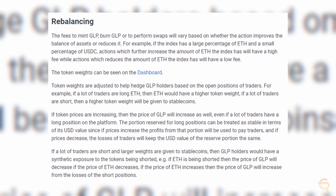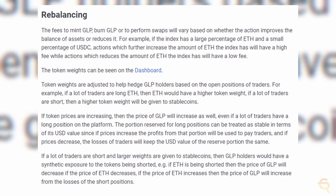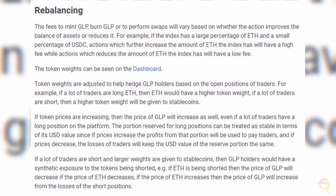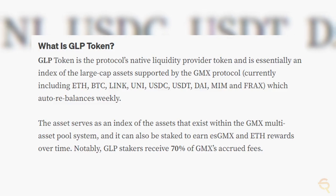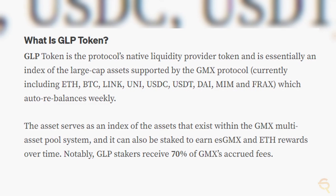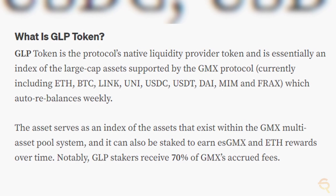In the exchange's model, GLP plays a key role. Newly minted GLP are issued to liquidity providers when they invest in the multi-asset indices on the platform. GLP is burned for those that decide to redeem their investment, and due to this continuous minting and burning, the supply of GLP fluctuates a lot. The asset serves as an index of the assets within the GMX multi-asset pool system, and it can also be staked to earn ETH as GMX and Ethereum rewards over time. Notably, GLP stakers receive 70% of GMX's accrued fees. GLP is automatically staked upon purchase, which means that it's only obtainable on the GMX protocol itself.